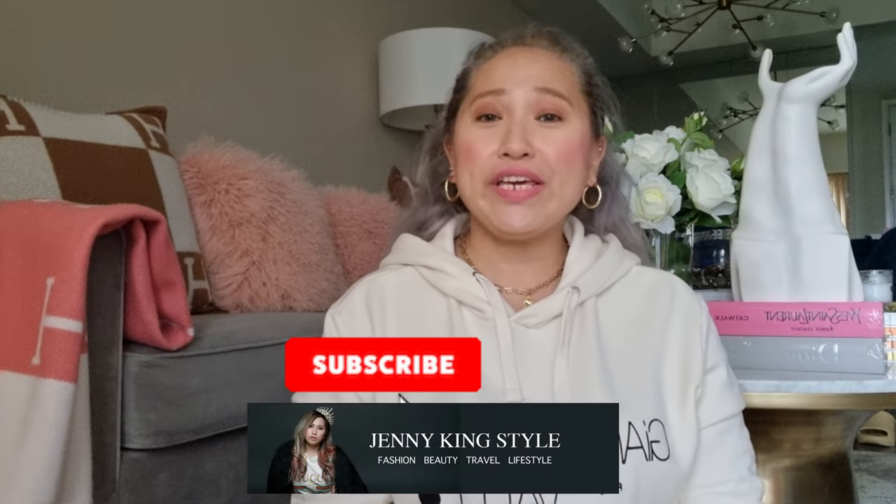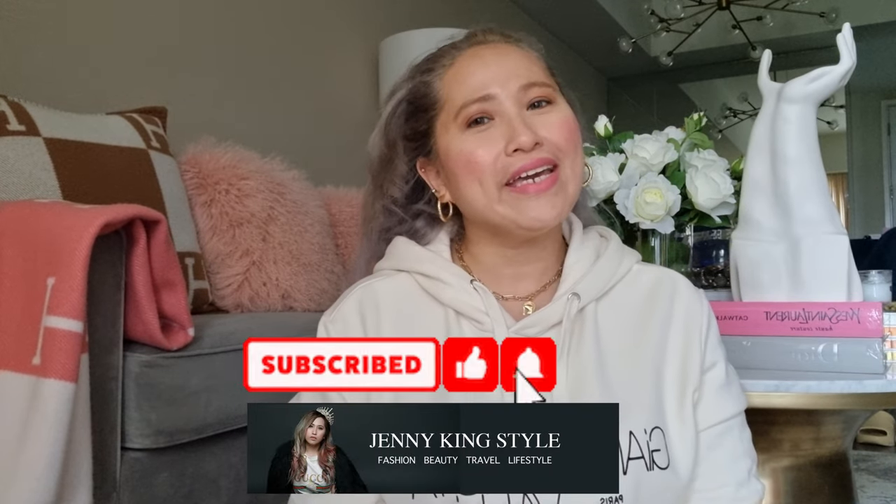Hi loves! Welcome back to my channel. So for today's video, I'm going to share with you guys my luxury shoes that I regret buying or not. So let's start!